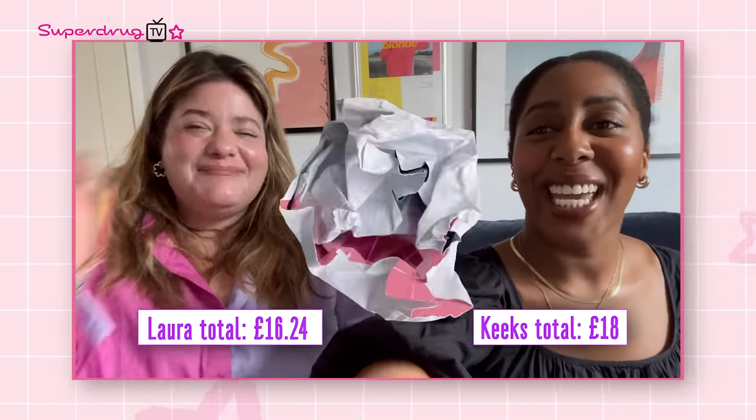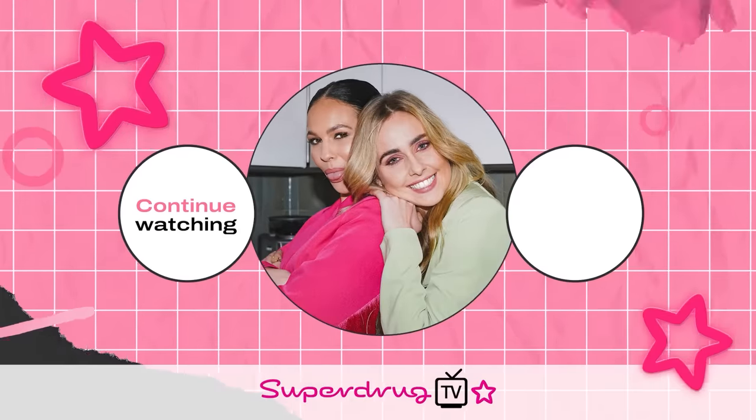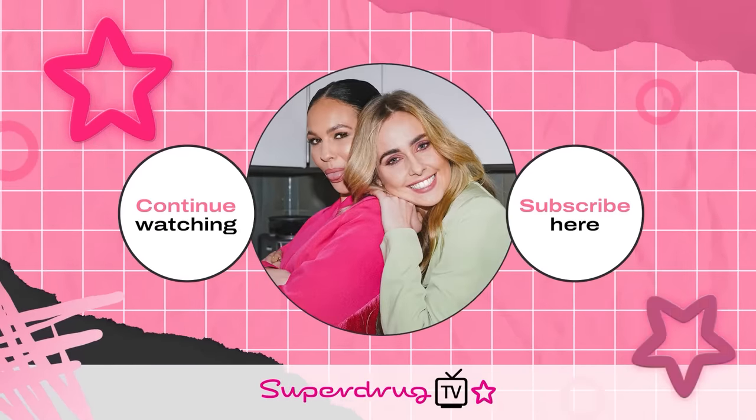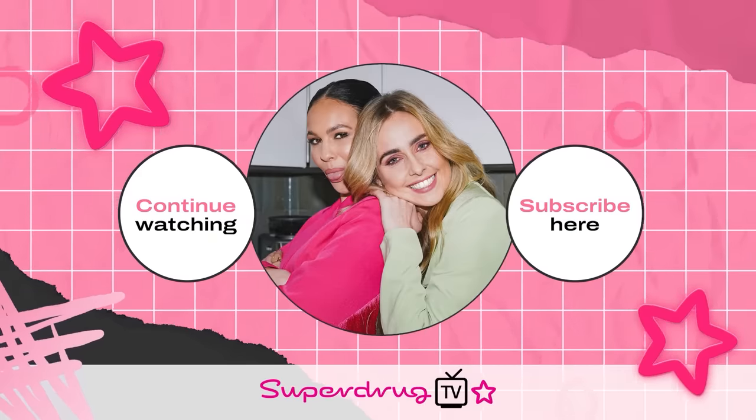Bye, everybody. Thanks, guys! I am definitely going to be bagging myself some of those products. I don't know about you, but I am feeling all the summer vibes after all of that. Do remember to like and subscribe and click the notification bell to make sure you hear first when the next Superdrug TV episode drops. Next week we continue celebrating summer festival season with some ideas and inspiration you won't want to miss. Bye for now!